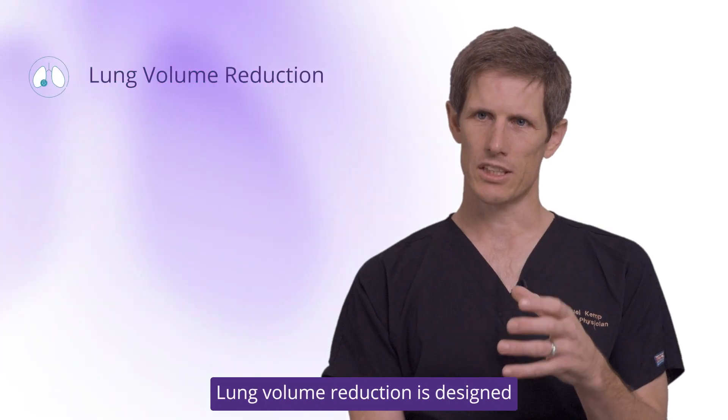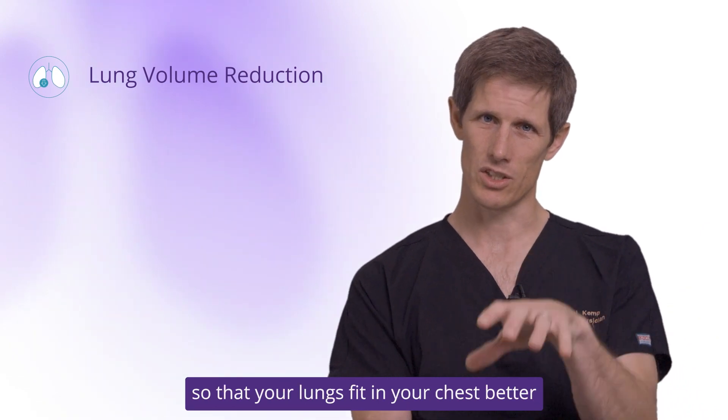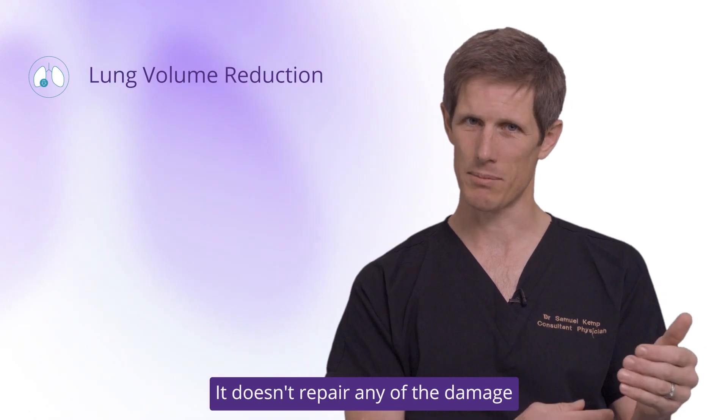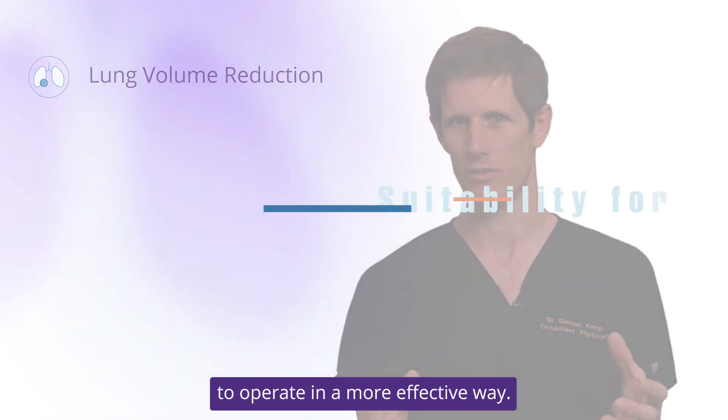Lung volume reduction is designed to remove the most diseased parts of the lungs so that your lungs fit in your chest better and the mechanics of breathing become easier. It doesn't repair any of the damage done to the rest of the lung, but allows the slightly better bits of lung to operate in a more effective way.